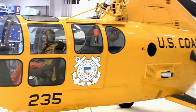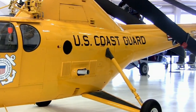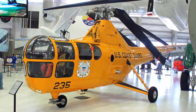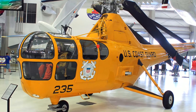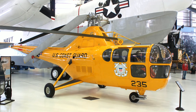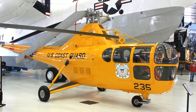Sikorsky's H-03S was used in Operation Highjump, the first post-World War II Antarctic expedition. It was the first aircraft carrier-borne helicopter employed in plane guard duty, standing by to rescue pilots who ditched during flight operations. It was the Navy's primary utility helicopter during the Korean War period, rescuing downed air crews and evacuating injured ground personnel.